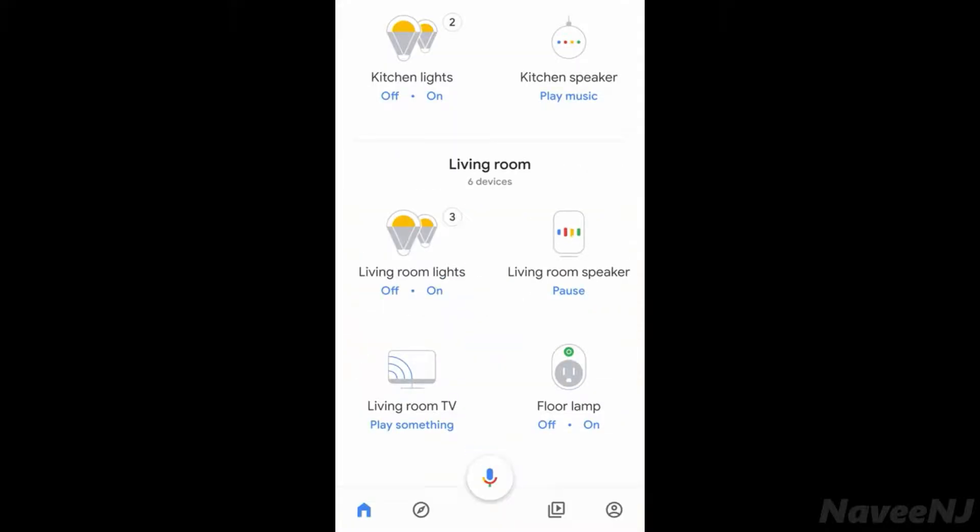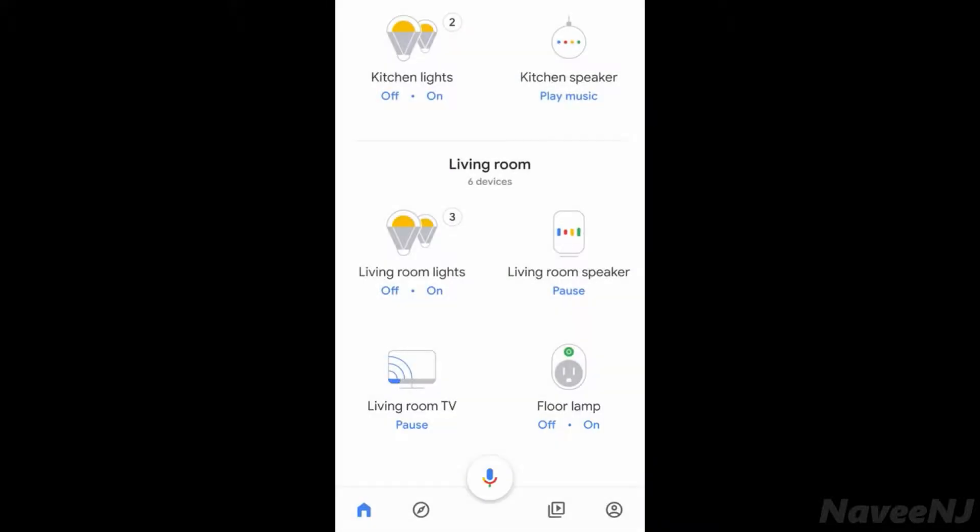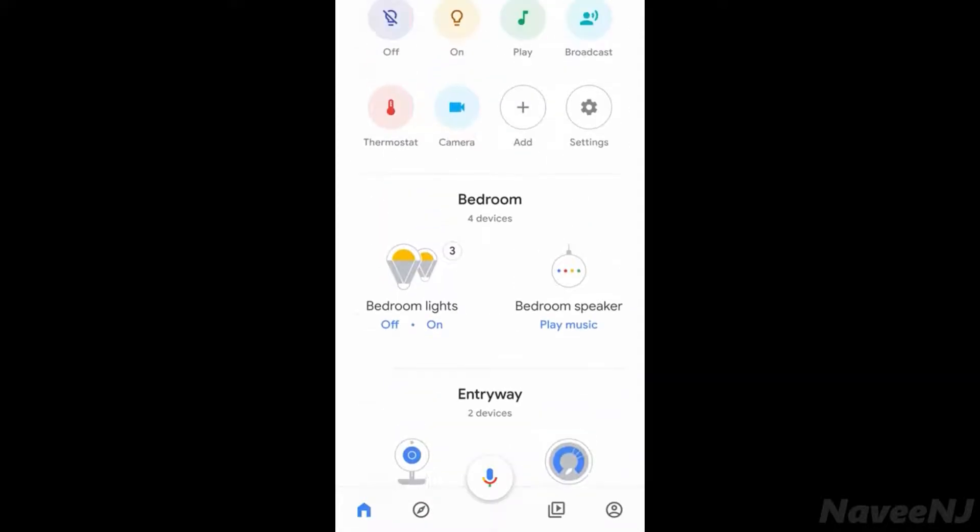You can even use your voice to control devices using the Google Assistant. Now it's your turn — add your devices to get started.